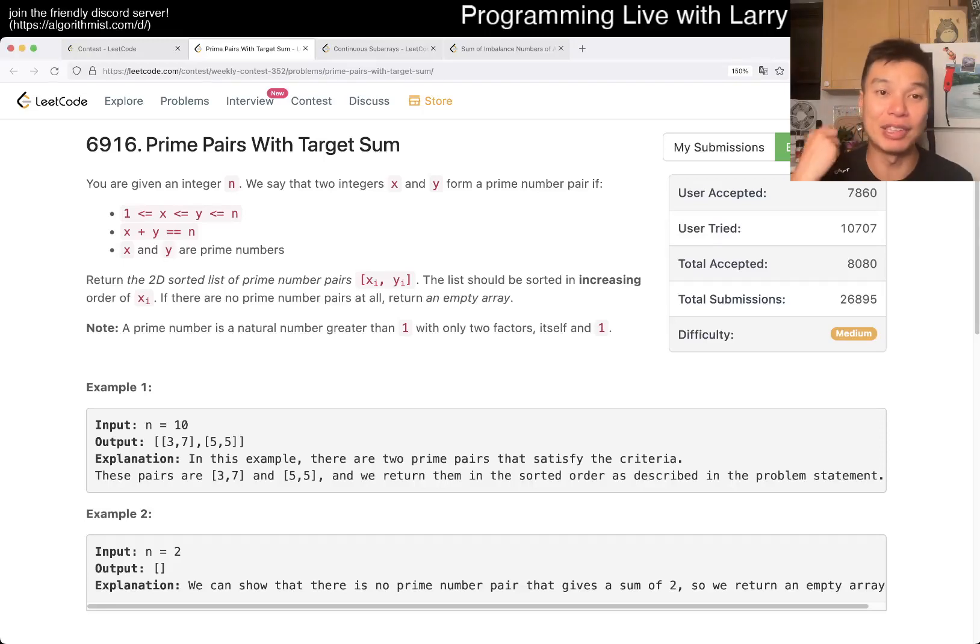Hey everybody, this is Larry. This is me going through Q2 of the weekly contest 332: Prime Pairs with Target Sum. Hit the like button, hit the subscribe button, join my Discord — let me know what you think about this problem.